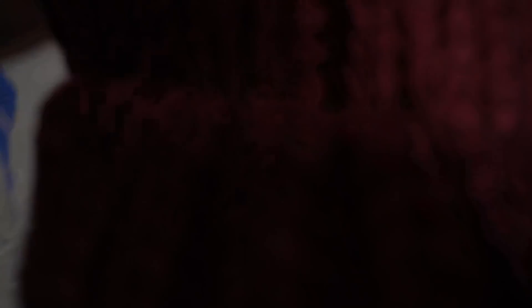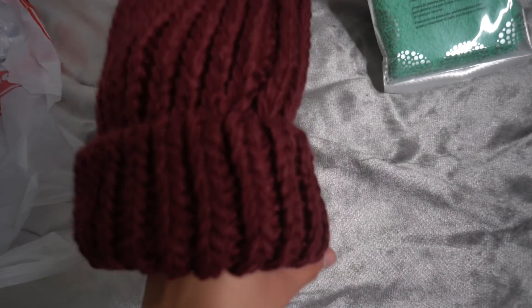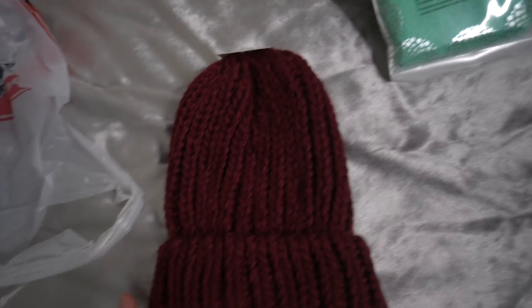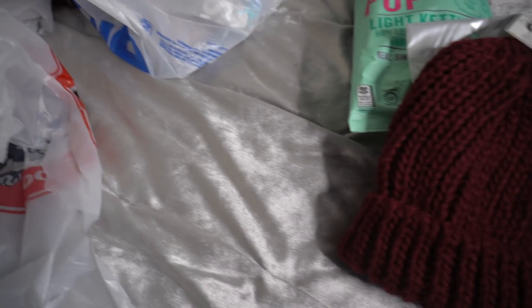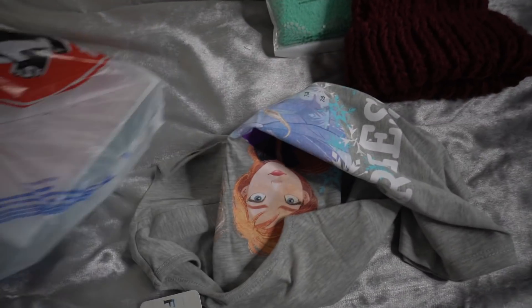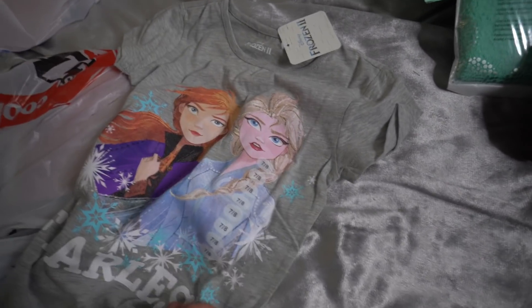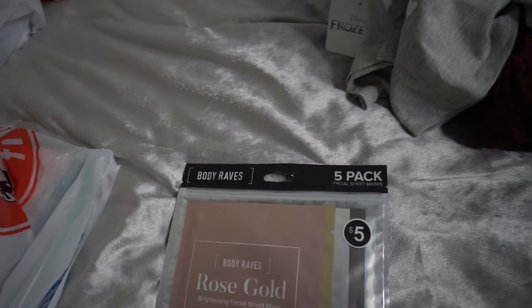I picked up this beanie — I'm excited to wear it with my hair down, but I'll probably just wear it with my hair curly since I don't want to put more heat on it. I straighten my hair like twice a year max. I also bought this little shirt for my niece — she absolutely loves Frozen. It says 'Fearless' and has Anna and Elsa on it, and her favorite is Elsa.